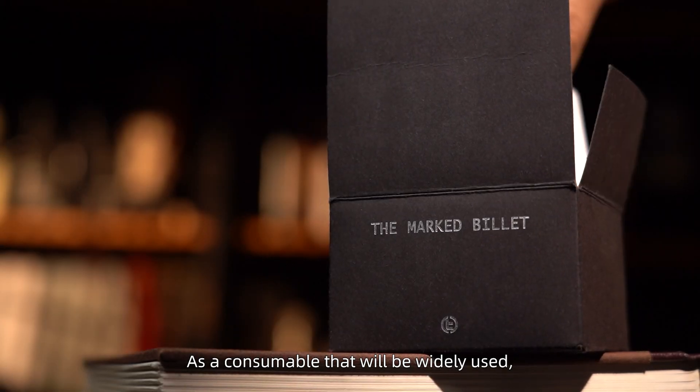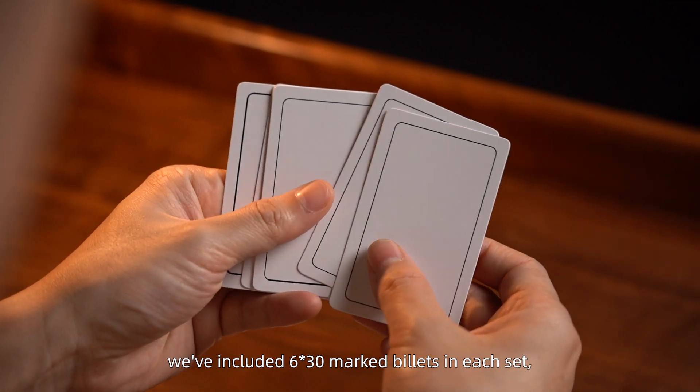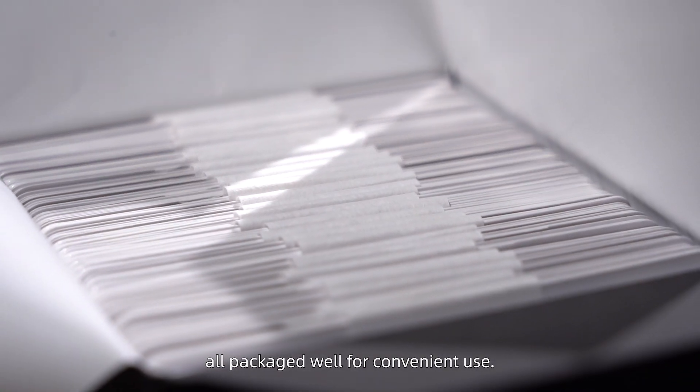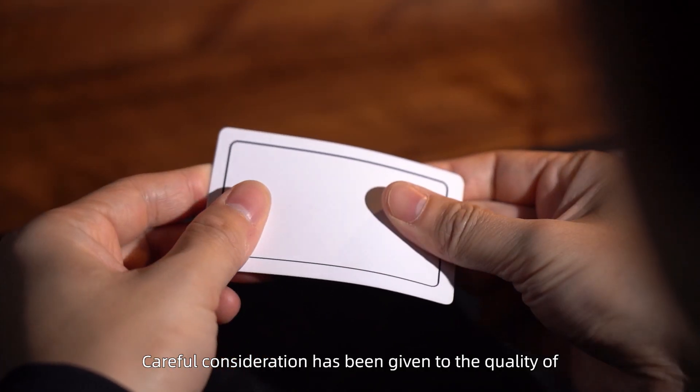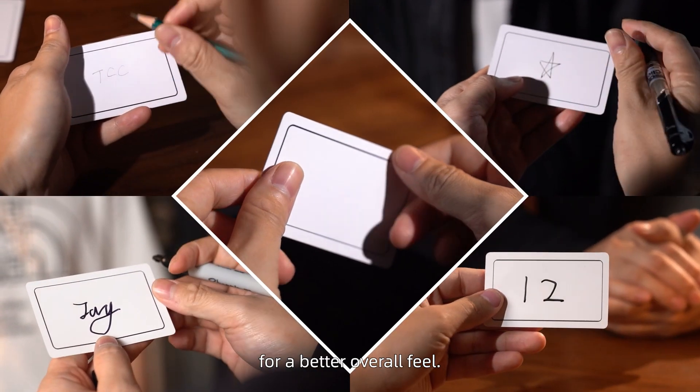As a consumable that will be widely used, we've included 6x30 Mark Billets in each set, all packed well for convenient use. Careful consideration has been given to the quality of both the paper and printing for a better overall feel.